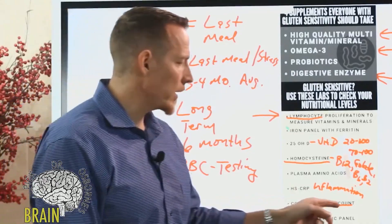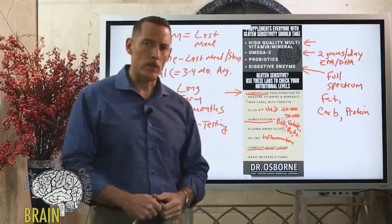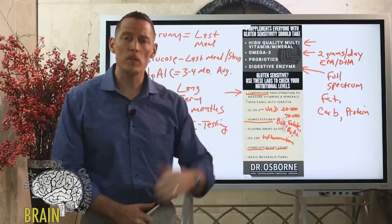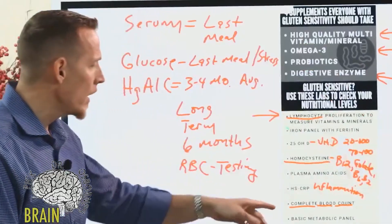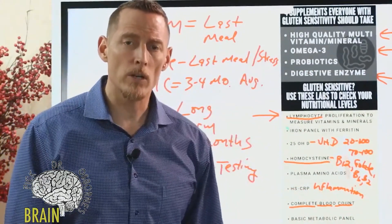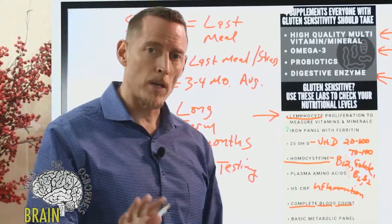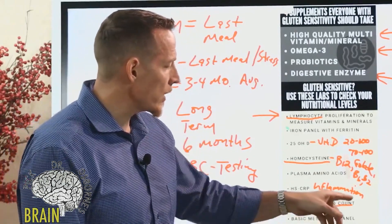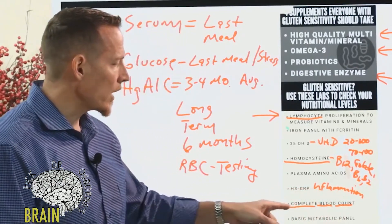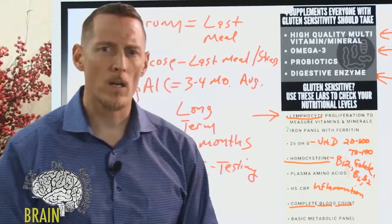A complete blood count also has elements that help us understand B vitamins. How many white blood cells, red blood cells, or platelets you're producing — if levels are low, it might indicate B12, folate, or B6 deficiency, because those B vitamins are necessary to stimulate bone marrow to produce blood cell elements. I've seen many doctors tell patients everything looks normal when levels are actually low, because they don't have the expertise to interpret it.